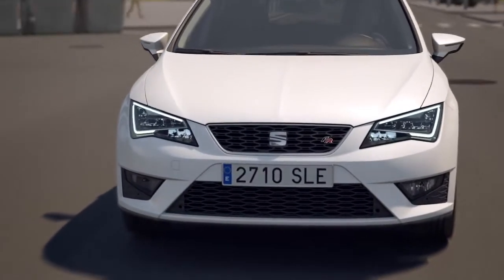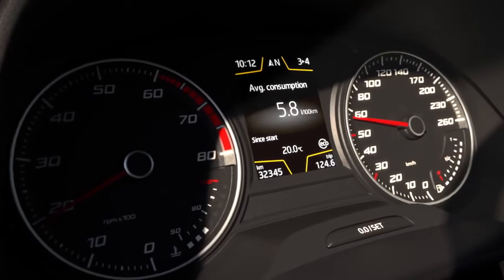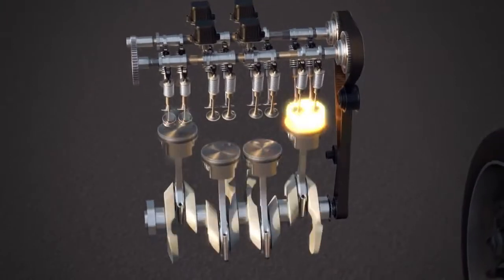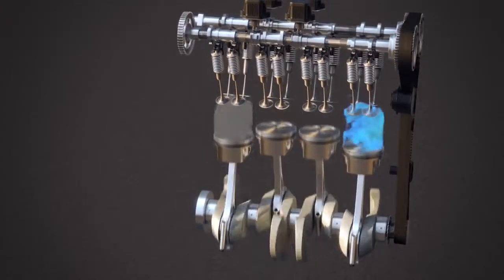The driver is aware of whether two or four cylinders are active from an indicator in the multifunction display between the speedometer and tachometer. ACT is active over an engine speed range of 1,400 to 4,000 rpm.